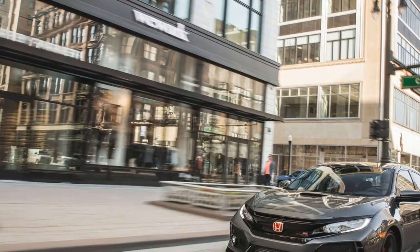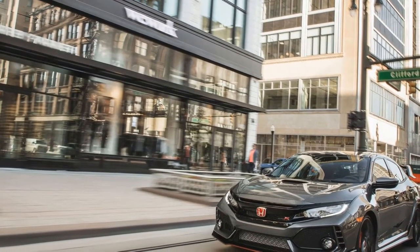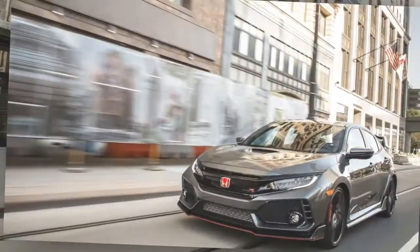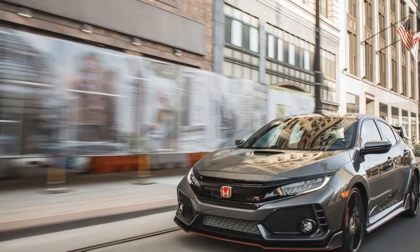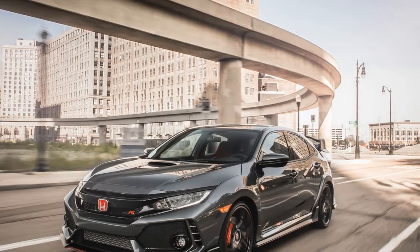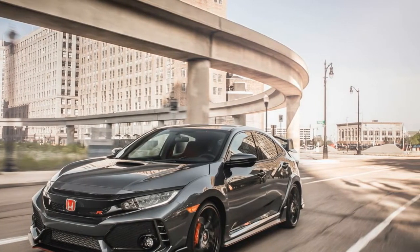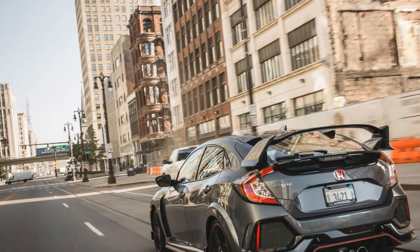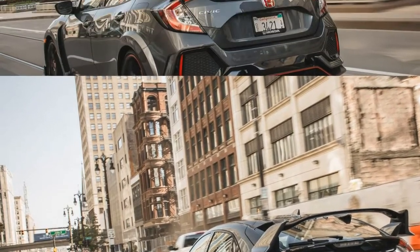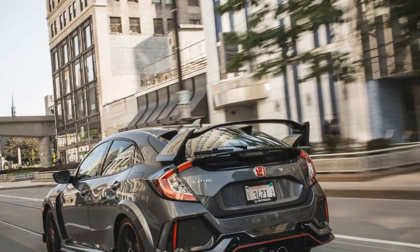2017 Honda Civic Type R: better than expected, if you don't mind looking at it. The hottest Hondas offered to Americans often wore an Acura badge, including the NSX Supercar and the old Integra Type R. But with Ford's wild Focus RS joining the Subaru WRX STI and the Volkswagen Golf R in the United States, the time has come for Honda to finally introduce a machine that wears its vaunted scarlet H emblem. The 2017 Civic Type R — after 20 years of seeing its predecessors rack up accolades on foreign tarmac — was worth the wait.